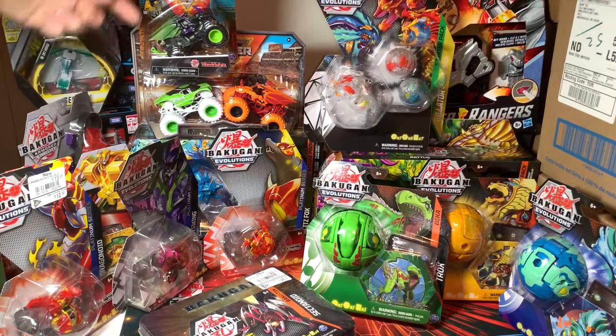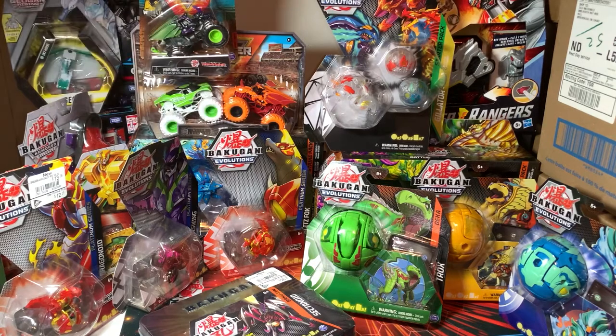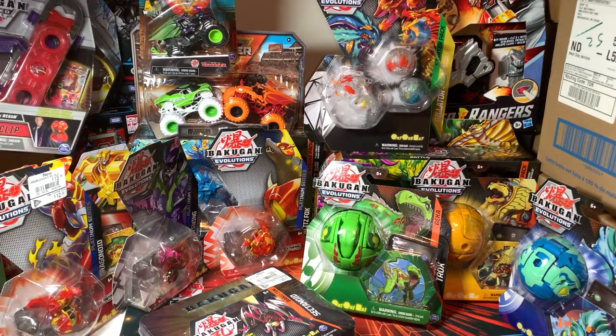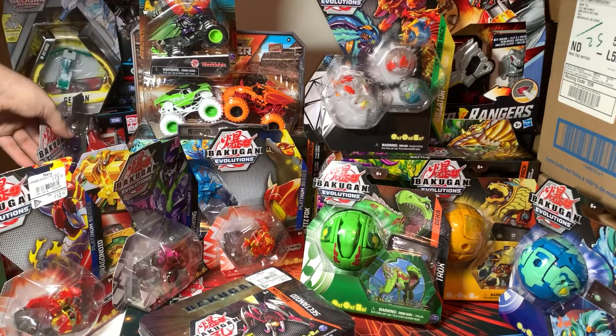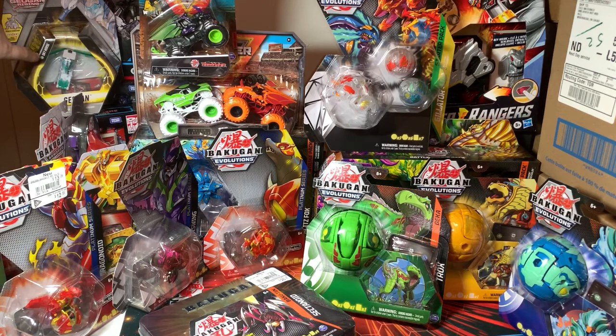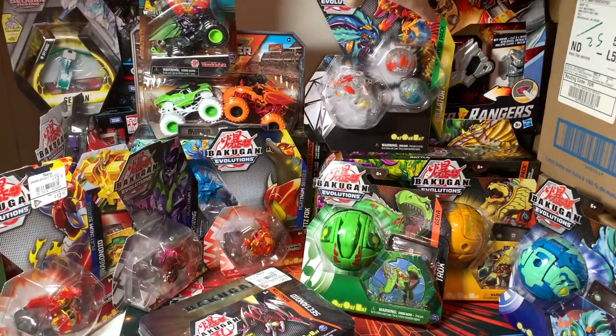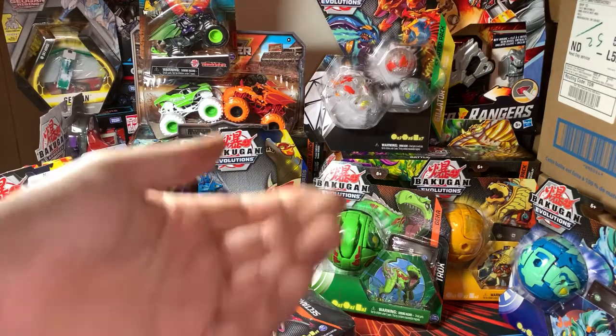So I got two new Dragonoid Monster Trucks — the Darkest and the cool orange one which comes in a two-pack with this alien invasion thing. I also got this red and black Baku Clip with the Gargonoid and Webham, the Pyrus Starkus Core, the Haos Skyhorse, and the Villox Combiner Bakugan. I also got the Dino Fury Morpher — I've been looking for that for a while. One Toys R Us I went to had two left so I got one.